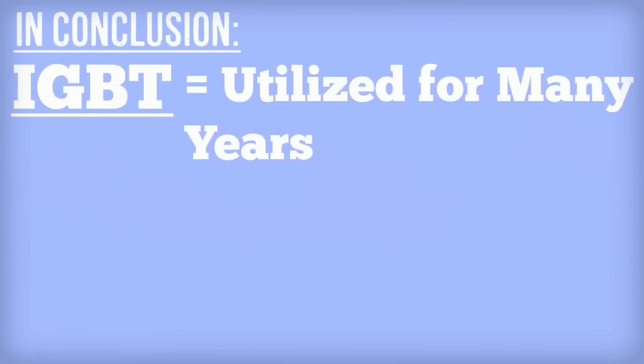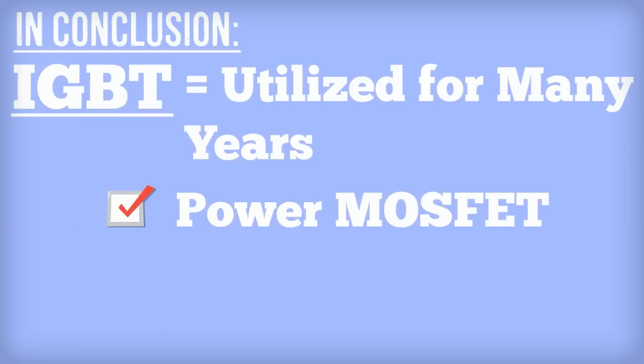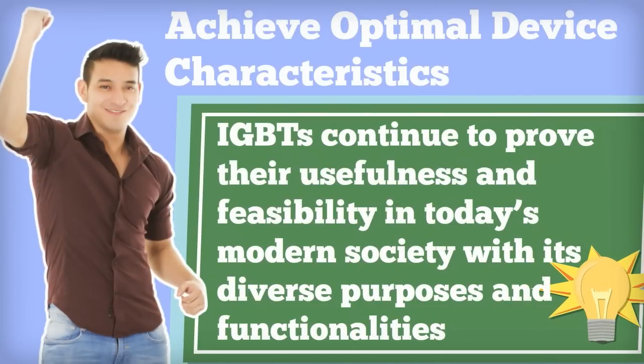In conclusion, IGBTs have been utilized for many years and have been produced by various manufacturing giants for the reason that they integrate the advantages of both power MOSFET and BJT to achieve optimal device characteristics. IGBTs continue to prove their usefulness and feasibility in today's modern society with its diverse purposes and functionalities.